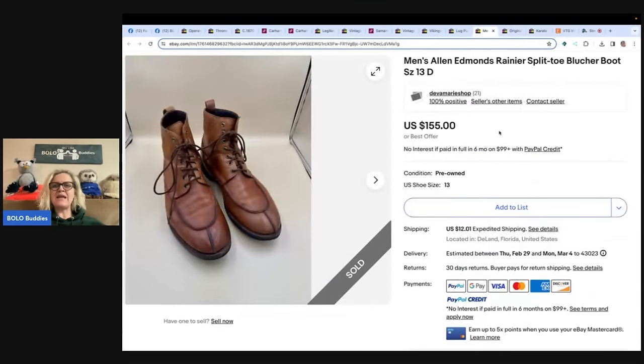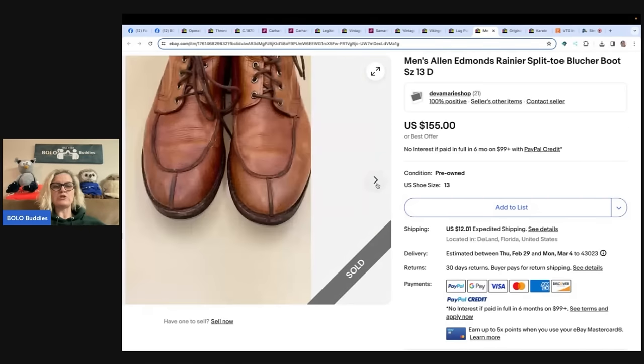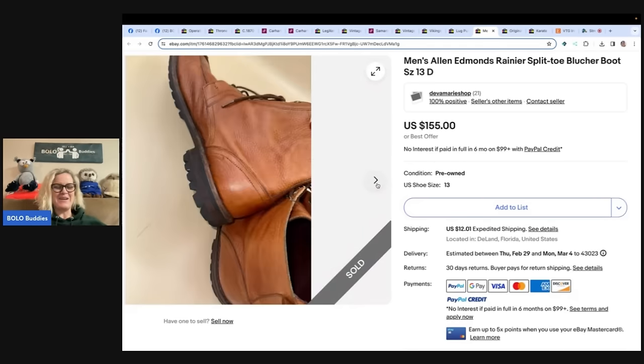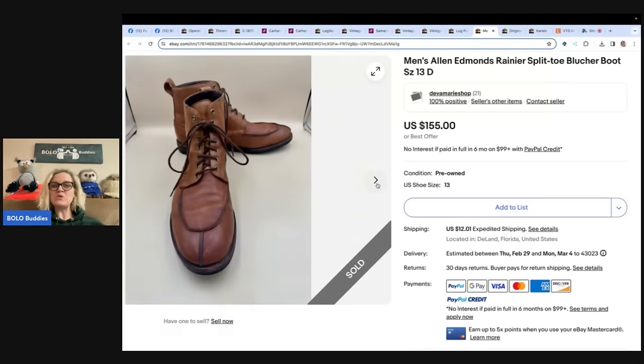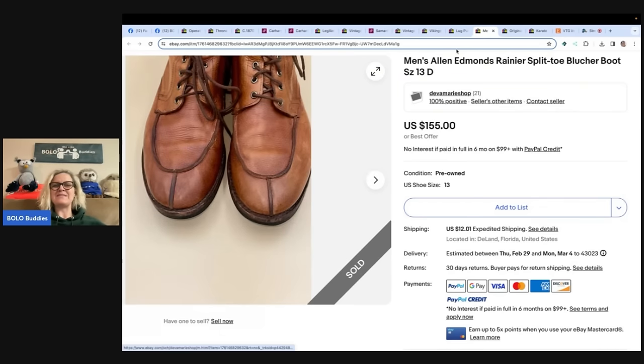Men's Allen Edmonds Rainer Split Toe Blucher Boot — purchased for $2 at a local mom-and-pop thrift store, Elite Repeat. Sold for full price of $155 in 30 days. eBay store is Deva Marie Shop. Pre-owned shoes. I'm not a big shoe seller, guys. If they're used, I'm kind of like, do I want to sell these? Let me know your experience with selling used shoes. Sometimes used shoes are smelly, right? Let me know down in the comments how you make them smell good.